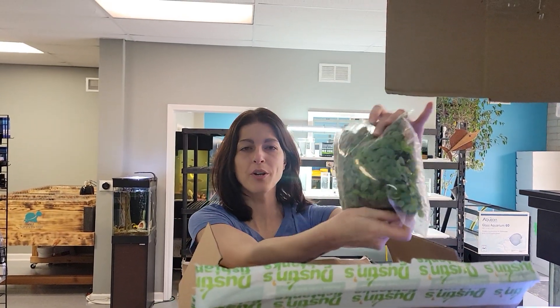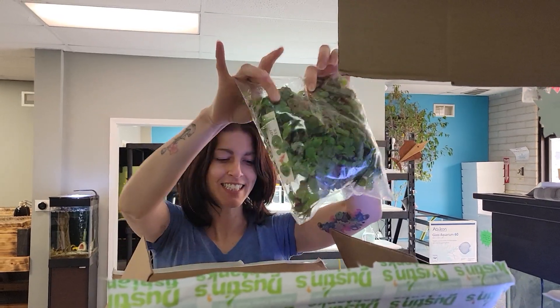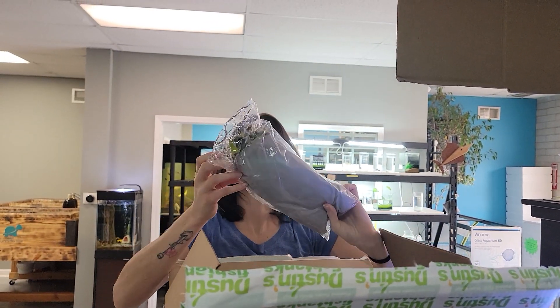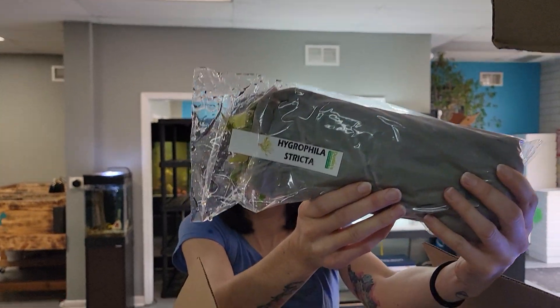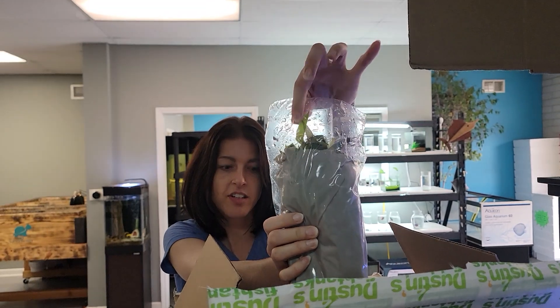Let's see what we got. First we got some red root floaters — nice, I think we were almost out. We've got Hygrophila Stricta. Stuff's done really well for us in the past. See the top there, nice.